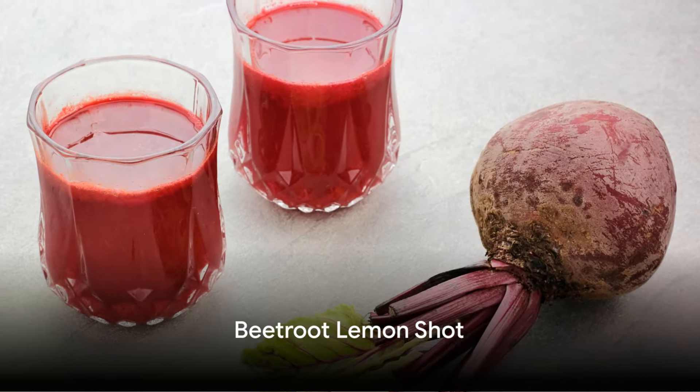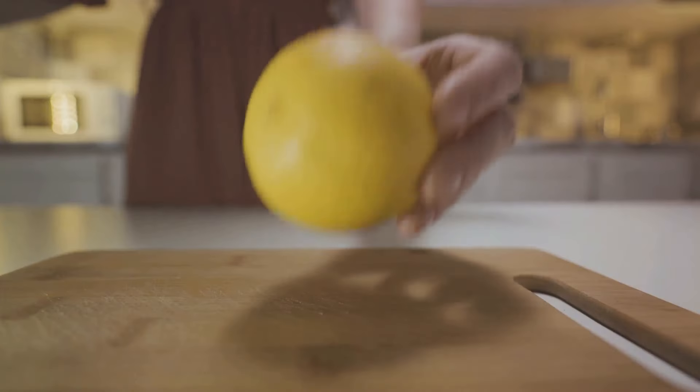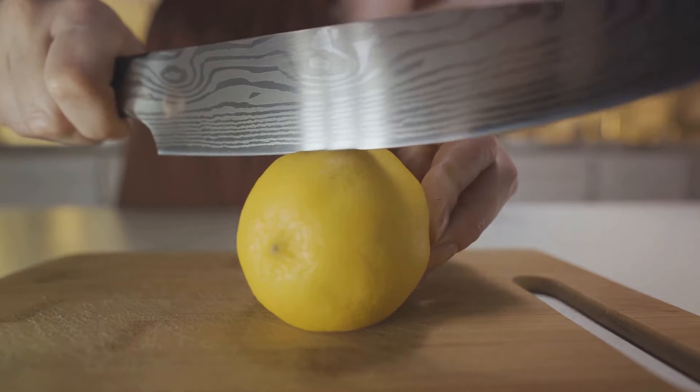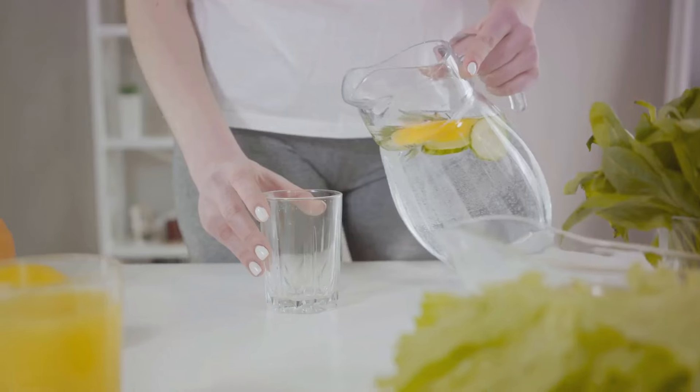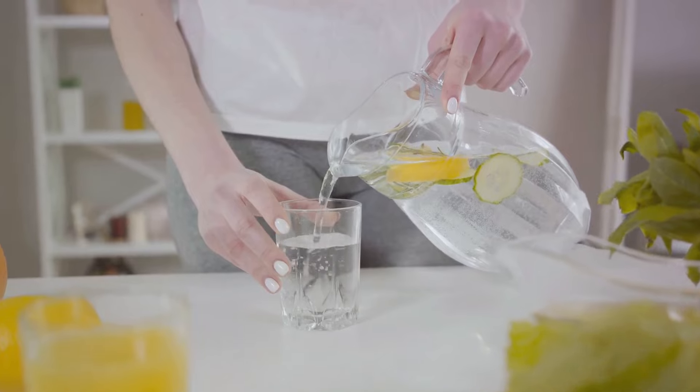Our third wellness shot is the beetroot lemon shot. This ruby red concoction is a blend of beetroot and lemon, known for their high vitamin C and iron content. It's a perfect shot to enhance your blood health, increase your stamina, and provide a natural detox.